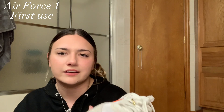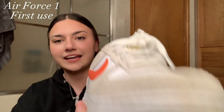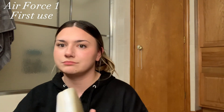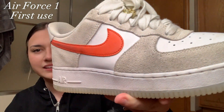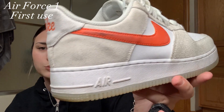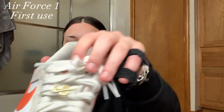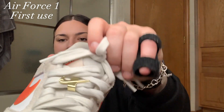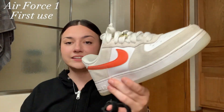Next I have another pair of Forces, but not all white. I can't remember what these are called — I think they're like 'First Use' or something. They're pretty detailed and a little dirty from wearing them on a trampoline. It's a tan material with an orange swoosh, double laced with two laces, and a little gold accent Nike check mark. I think these are pretty cool.